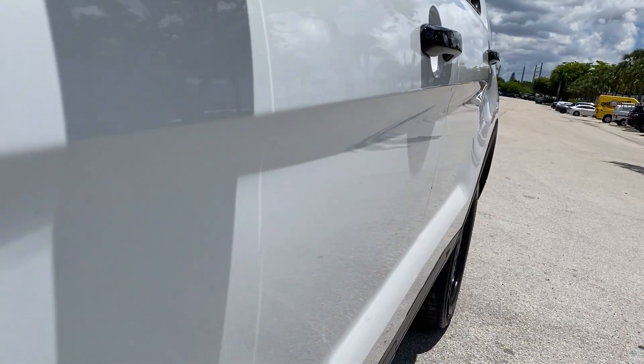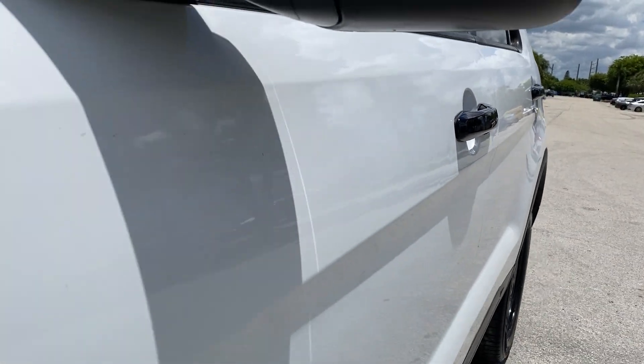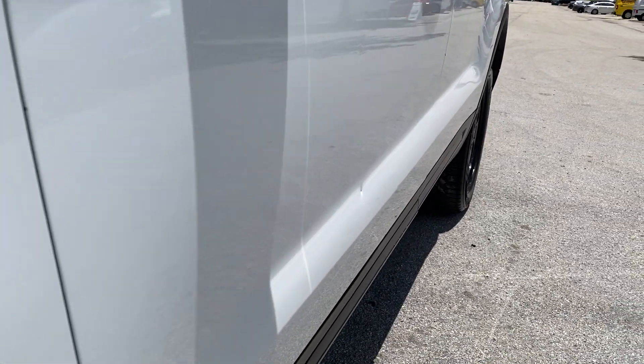Driver's side front door: the bottom half has a little ding down there, and there's a little bit of waving around the handle area. The rest of the door is looking good.